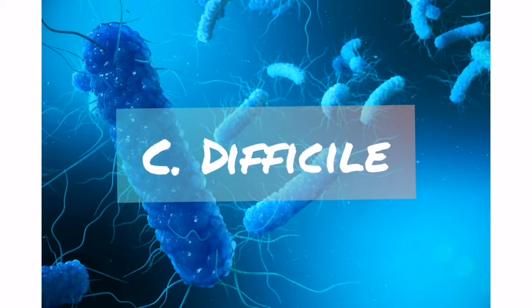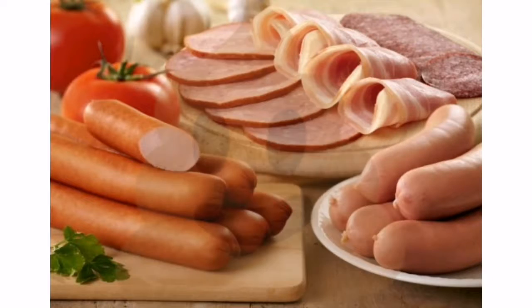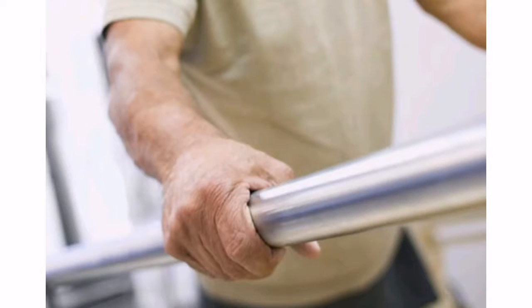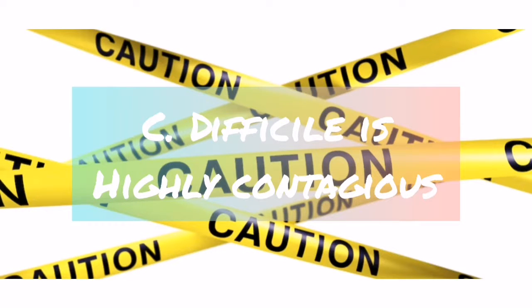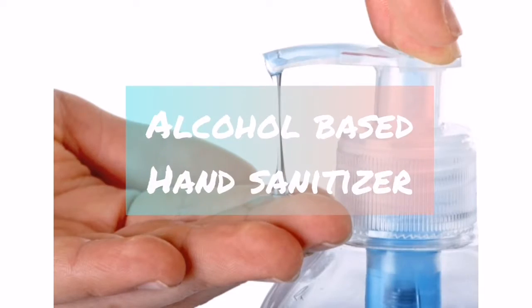C. difficile bacteria lives in soil, air, water, and feces, and sometimes in foods like processed meats. You can get it when you touch a surface that has the bacteria on it and then put your hand near or in your mouth. It is highly contagious, can live on environmental surfaces, and is resistant to heat and alcohol-based hand sanitizers.